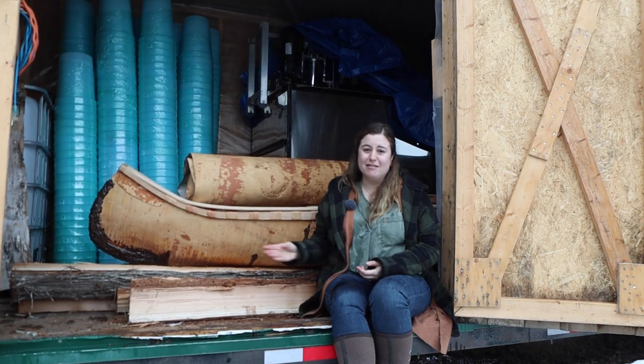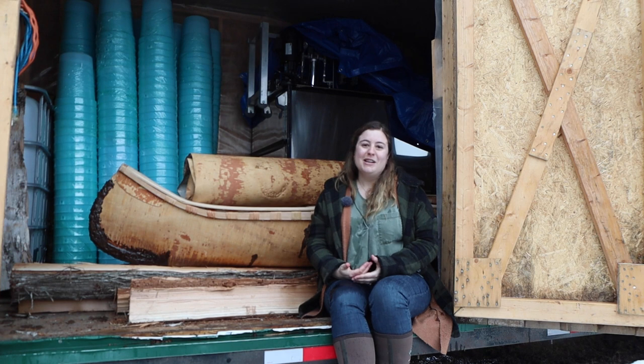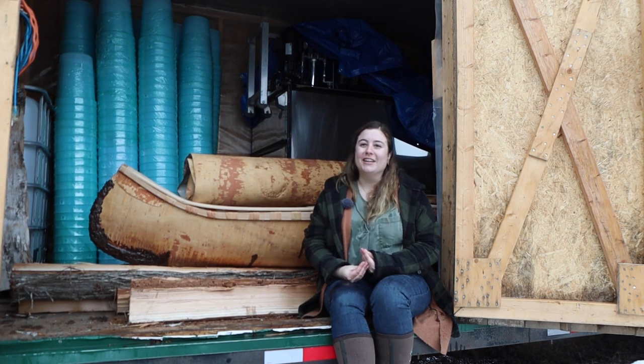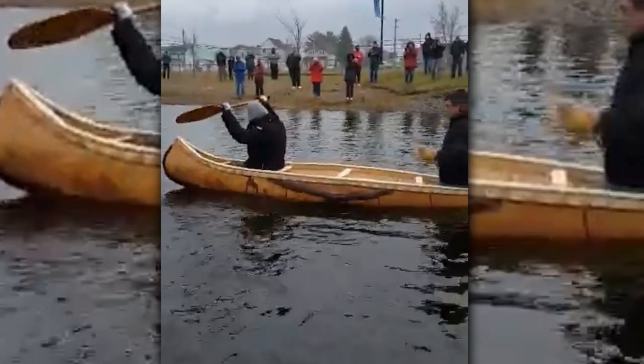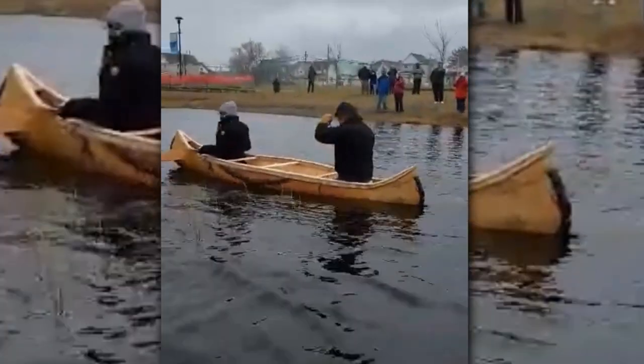Such a cool experience building a canoe like this and then putting it in the water and actually paddling it in this river where canoes would have paddled before. The feeling that you get when you're on the water with it — I've paddled other canoes in the past and this one is so responsive, you can turn on a dime.